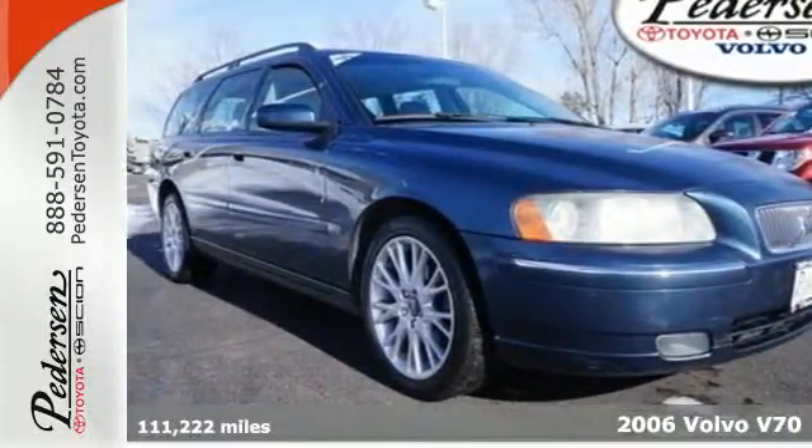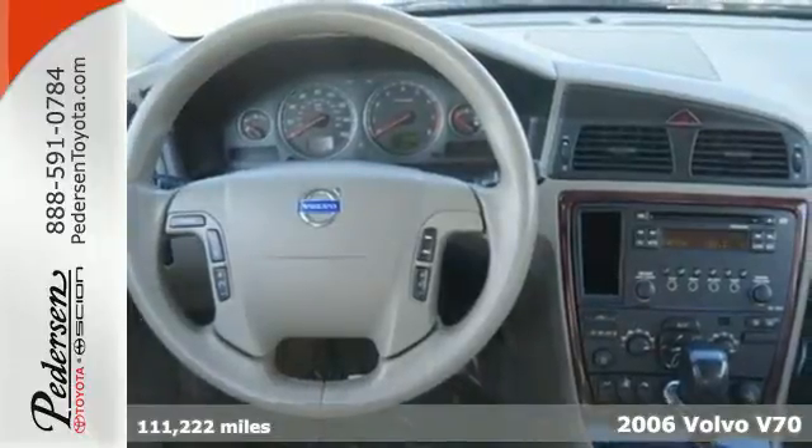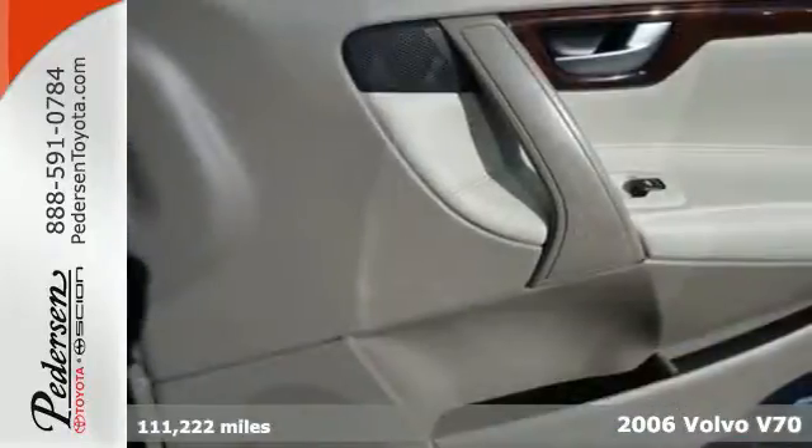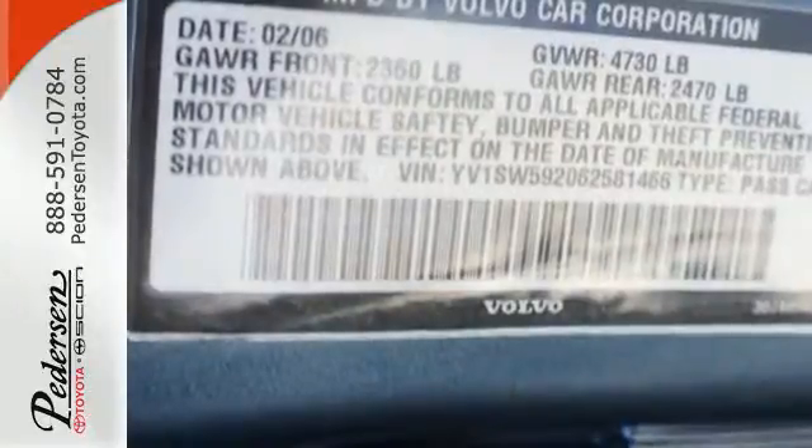Here's a 2006 Volvo V70. The V70 wagon has standard features including a chrome grill, keyless entry, power heated mirrors, tilt and telescopic steering wheel, air conditioning, and power door locks.